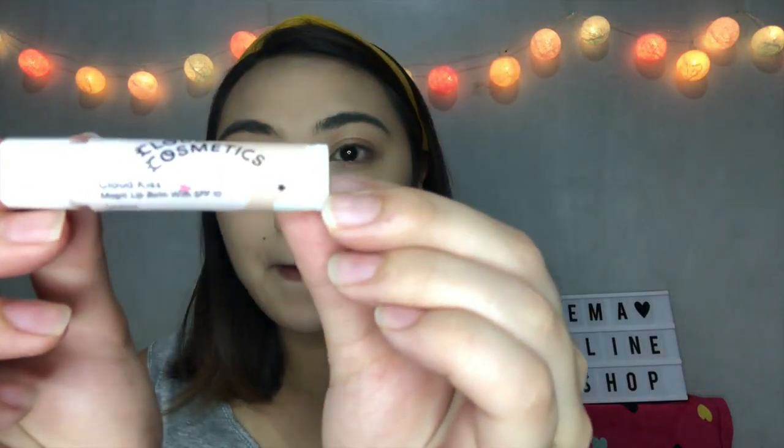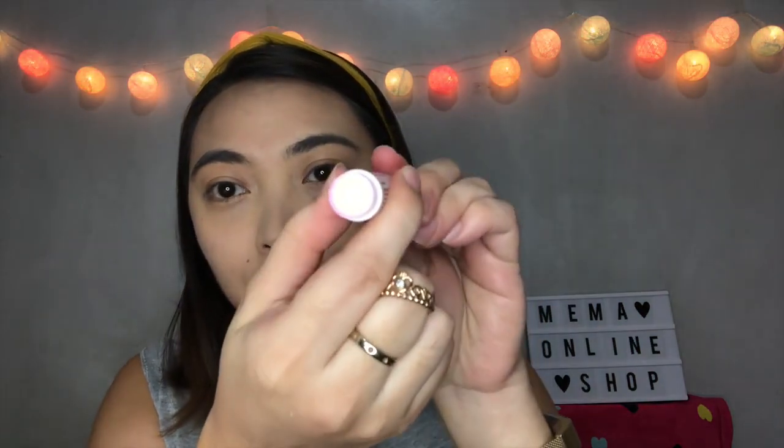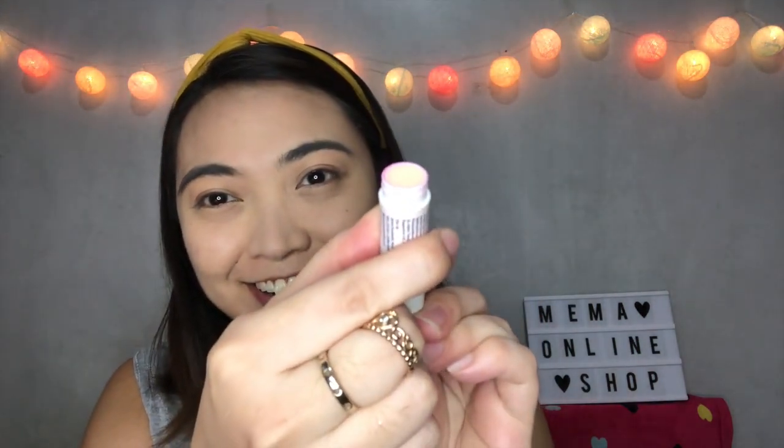For our next product, we have the Cloud Kiss Magic Lip Balm with SPF 10. This is best partnered with the lip scrub we used earlier. So let's apply. This is the look after applying the Magic Lip Balm — it starts transparent and then becomes a sheer pinkish finish. And it has a peppermint scent.